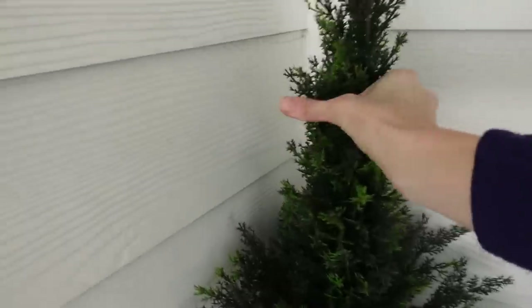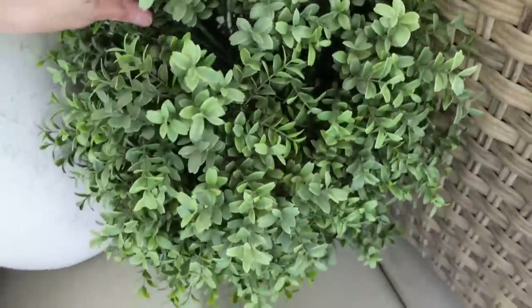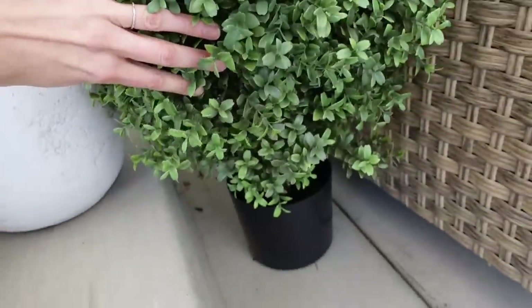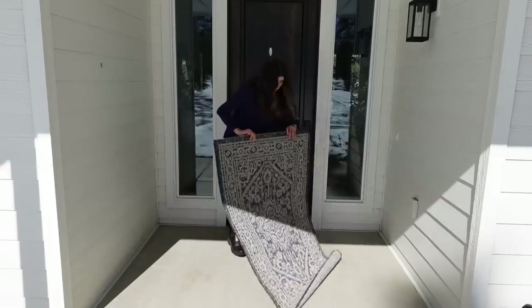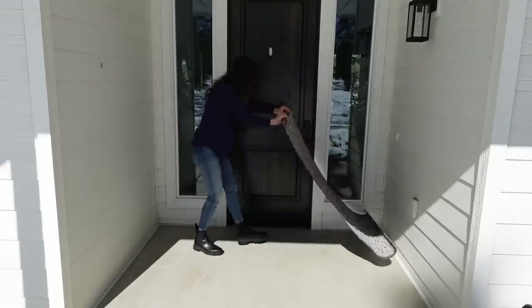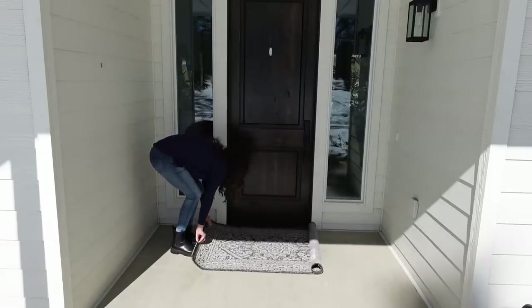I was planning on using real plants for the front porch — some flowers — but they don't have any out at the store yet, so I'm going to use some of my faux plants. This faux boxwood is beautiful, but I'm going to save it for the back patio that I'm going to work on this coming week. Got my beautiful rug from Amazon — fits well.